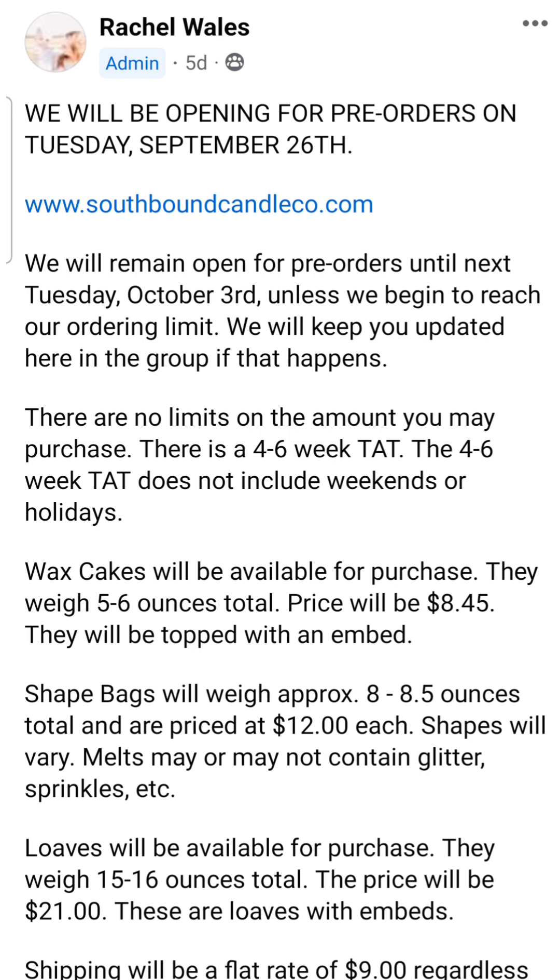She does not combine shipping between pre-order and RTS items. So if you add something that is not a pre-order item, either wait and just order RTS items separately, or combine them at checkout knowing there will be two separate shipping fees. That's why your shipping will be higher than normal — she's sending out two different packages. Also, if you go in more than once into the pre-order, she doesn't combine, so you might have a second shipping fee in a separate box.